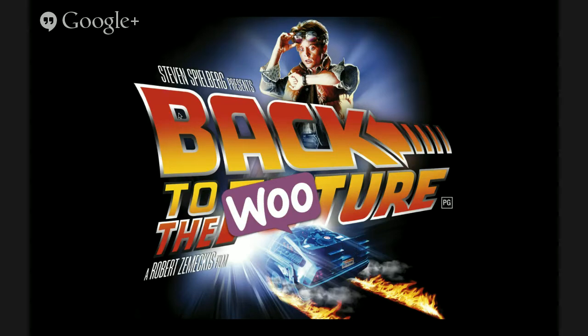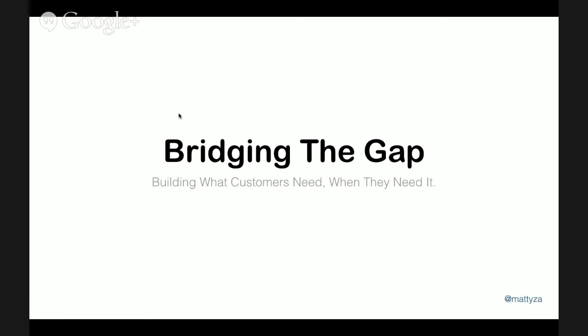I want to explain a few moves we've made this year which might seem strange or might not fit into the goal, so I'm hoping to clarify all of that. The first key element is bridging the gap — a theme I've gone through over the last year or two: bridging the gap between themes and e-commerce, and ultimately between customer needs and what we're doing. Build what your customers need, when they need it.